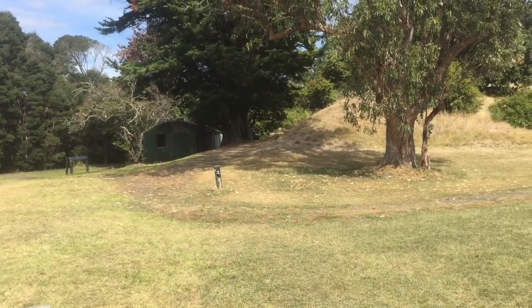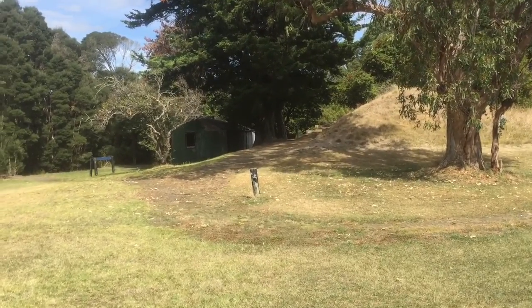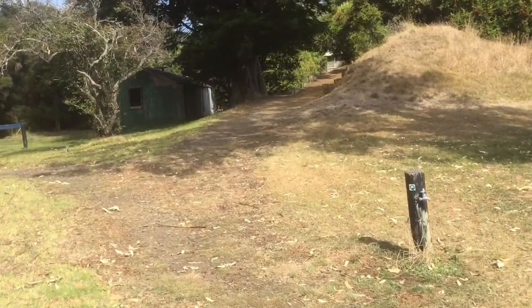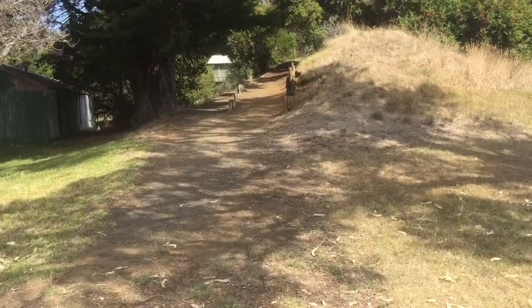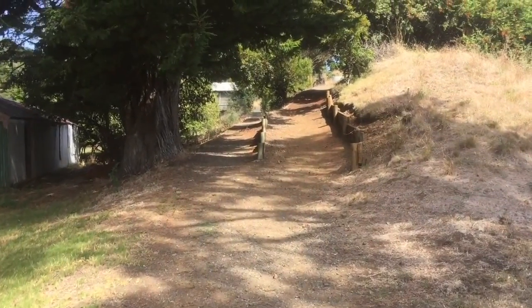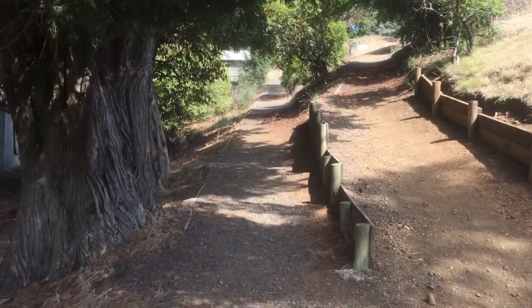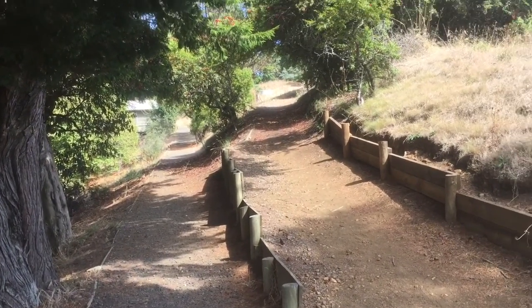I might go and take a look up this hill now and see where this path goes. There are actually two of them up here — one seems to go to the very top on the right, and the other one seems to go around the island, so I might go up to the top first.